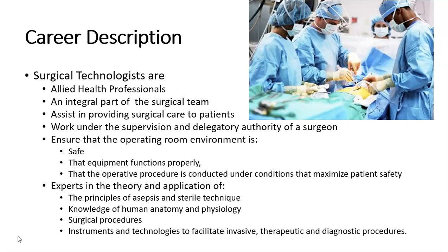Surgical technologists are experts in the theory and application of the principles of asepsis and sterile technique, knowledgeable of human anatomy and physiology, of surgical procedures, and instruments and technologies to facilitate invasive therapeutic and diagnostic procedures.